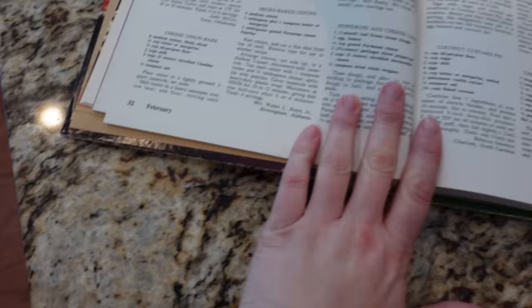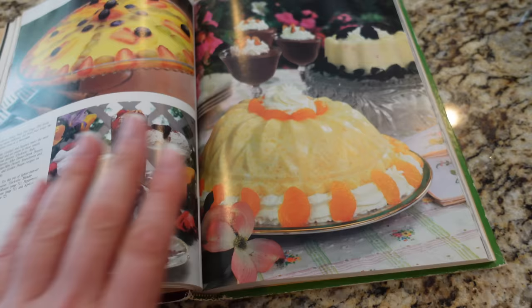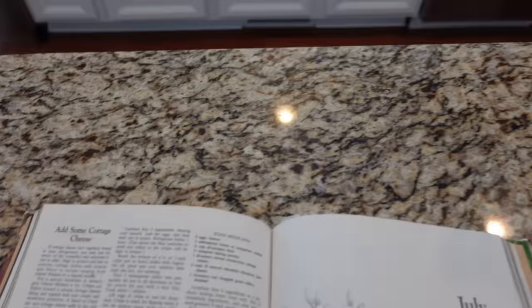This cookbook is basically every recipe published in Southern Living in 1982, arranged by month. So it's not a chapter on soups or a chapter on salads — it's like these recipes appeared in February, in March, and so on.